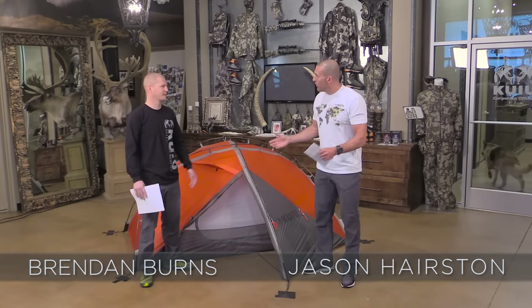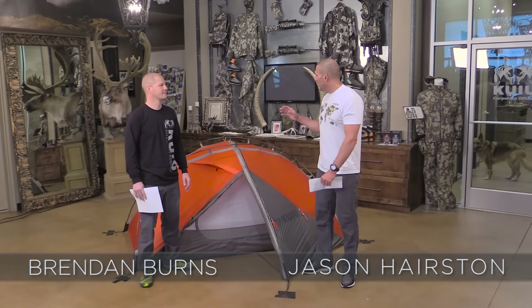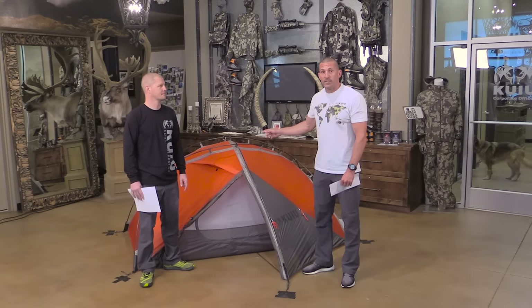I'm here with Brendan Burns. Brendan has been an integral part of the design development and has personally spent a ton of time in this tent.